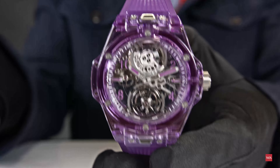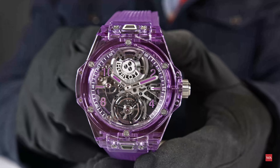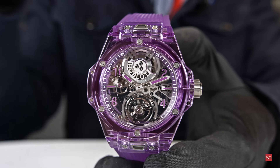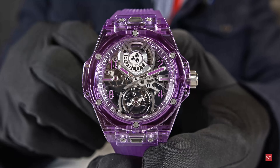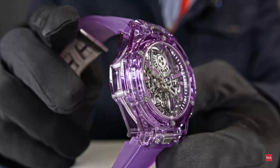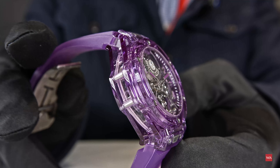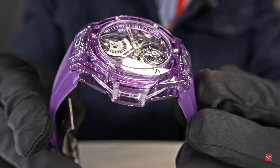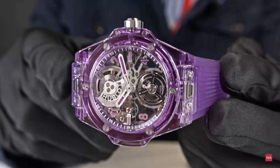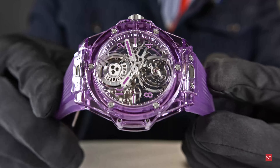We're not used to seeing such colors on high-end watches like this one. How did the idea come about to do it in purple? As you know, we have quite the rainbow of colors today — blue, red, yellow, orange, pink, and now purple. You could say we have quite the rainbow. It was last but not least — probably the cherry on the cake. Purple was kind of a missing link in the collection.